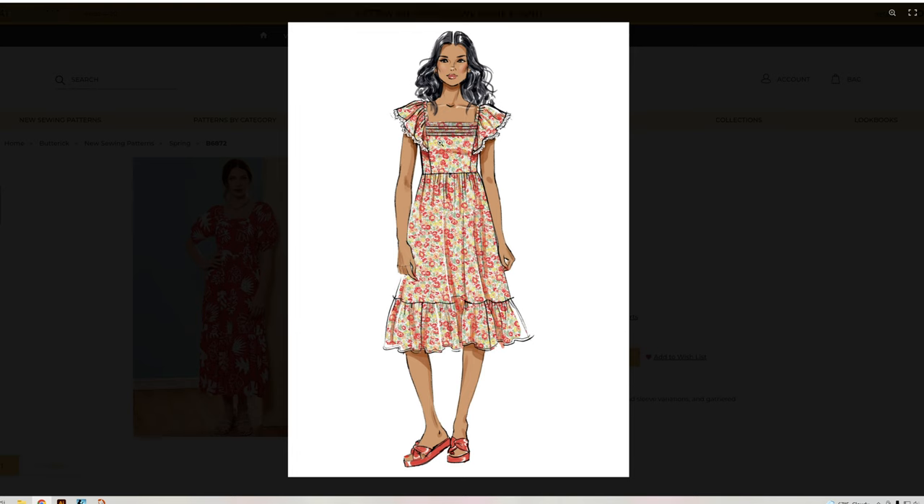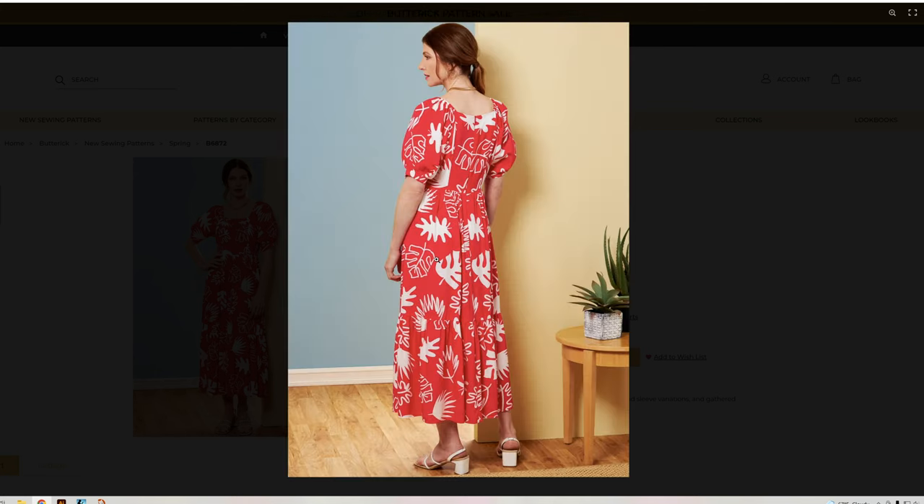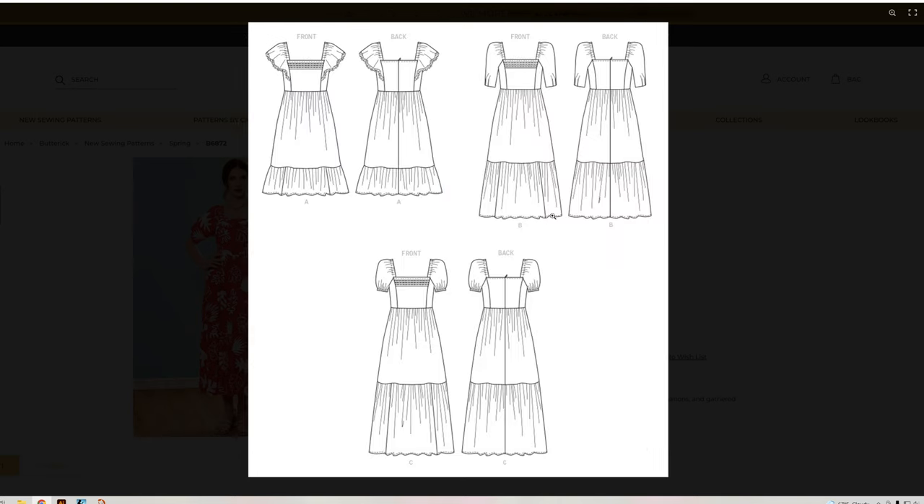B6872 has a couple of variations — very 70s styling. I like the little ruffle on the bottom and the longer version too. I love the puff sleeve and the flutter sleeve; this tulip-style sleeve is what I'm guessing. I do prefer the puff or flutter sleeve on this, and it looks like the flutter sleeve actually comes down into the bodice.